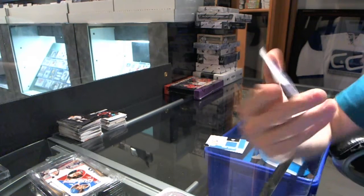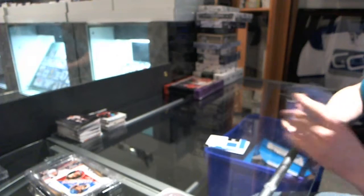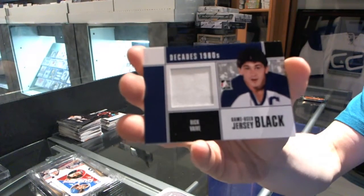Trophy winners game-used jersey, Black, for the Edmonton Oilers: Paul Coffey. Game-used jersey, Black, for the Toronto Maple Leafs: Rick Vive.